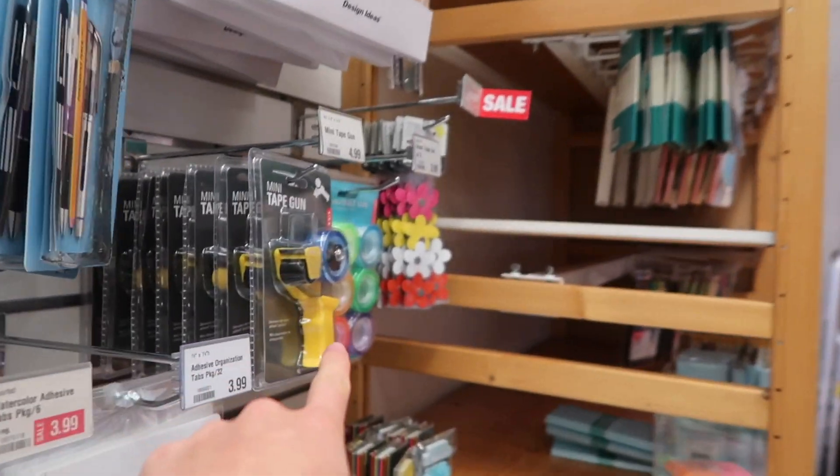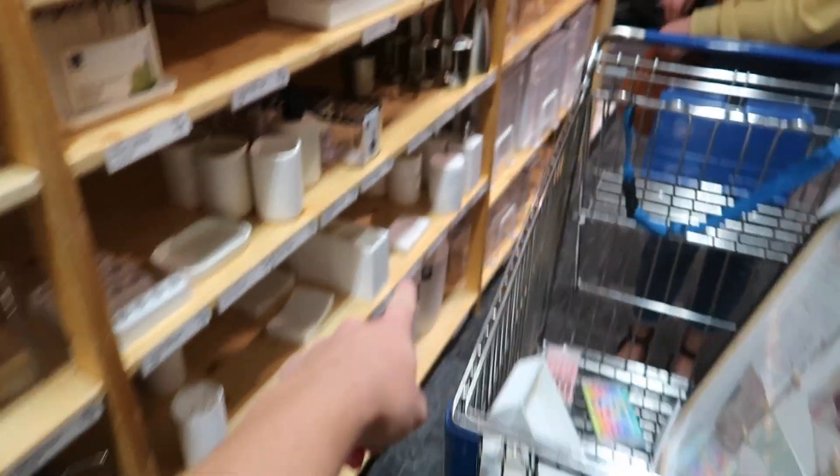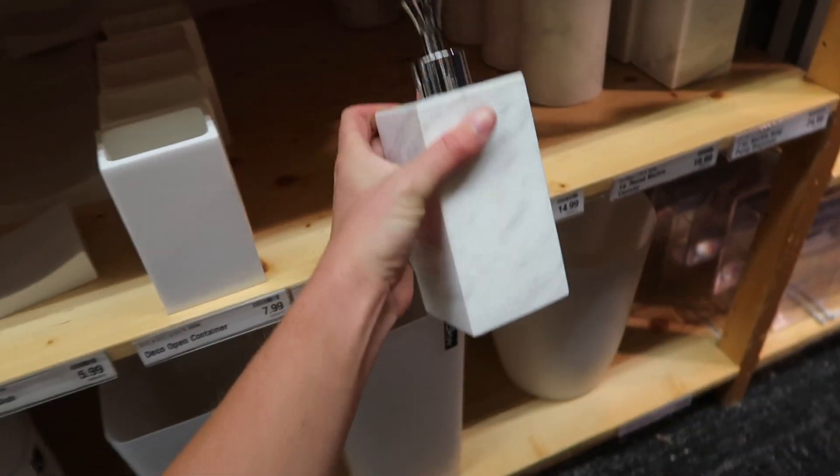Oh my god, they have a mini tape gun — that's so cute and so heavy. Good quality — we love that. It's just nice when you have everything cohesive; it looks good and neat.